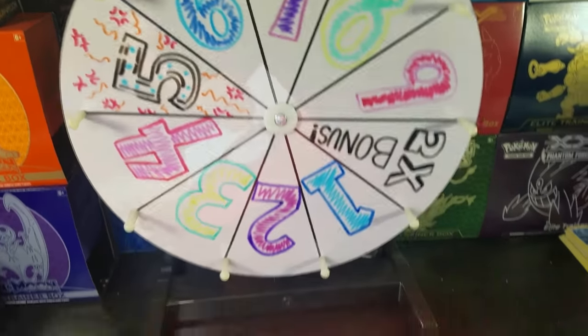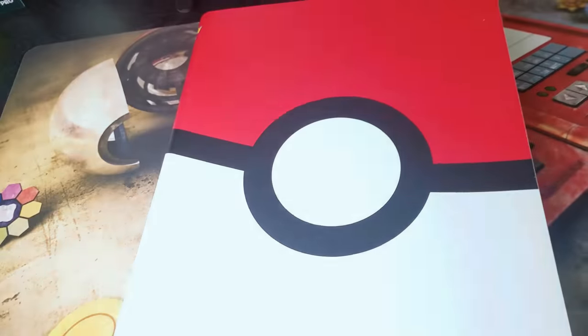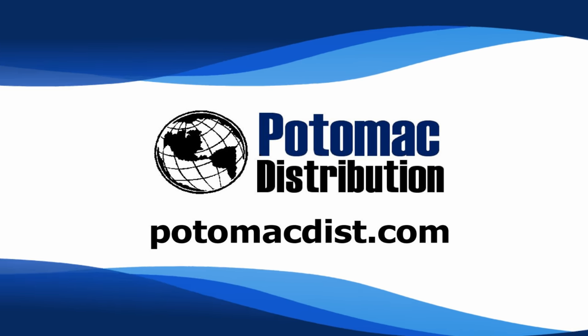The Wheel of Awesomeness is back by popular demand. Like, comment, and subscribe for your chance to play. Cards in this video were purchased from Potomac Distribution. Check them out online at PotomacDist.com.